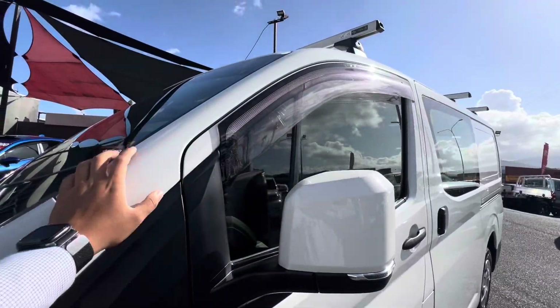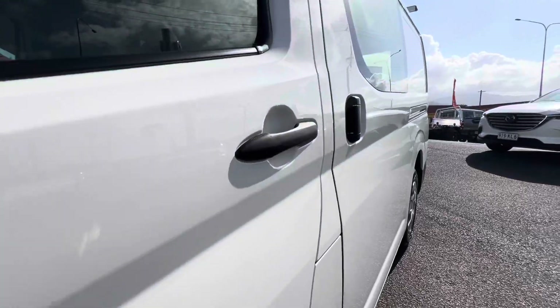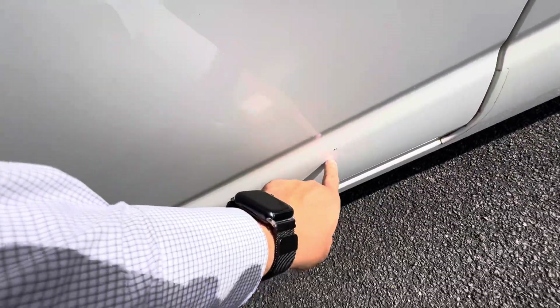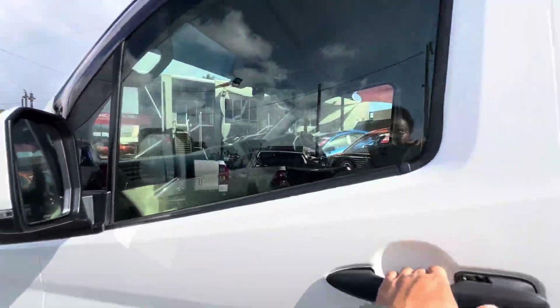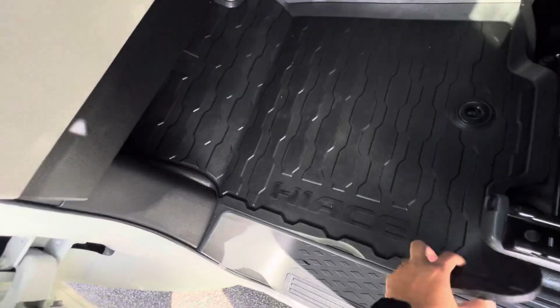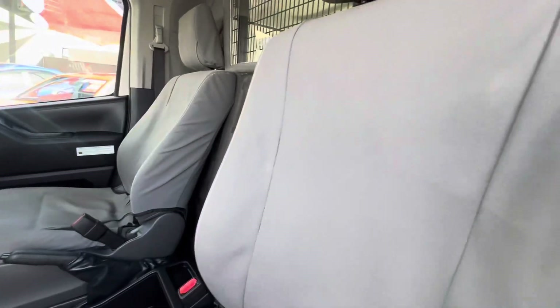There is a bonnet protector — sorry, weather shields — as you can see. Paint on the passenger side door looks pretty good, a bit of reflection off the paint, small stone chips there. This model does have blind spot monitoring. All nice and tidy, and you've got the genuine HiAce rubber floor mats and canvas seat covers as well.